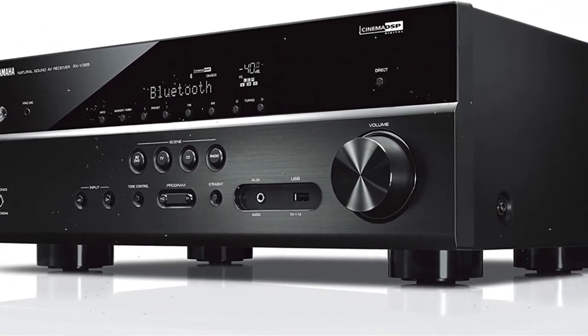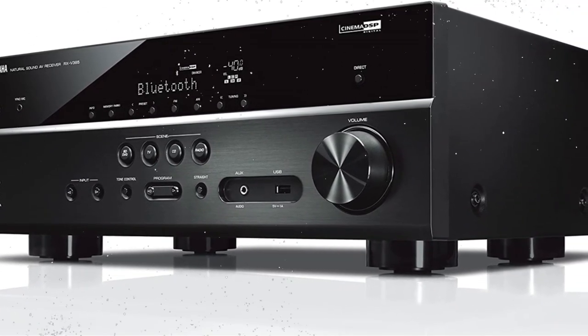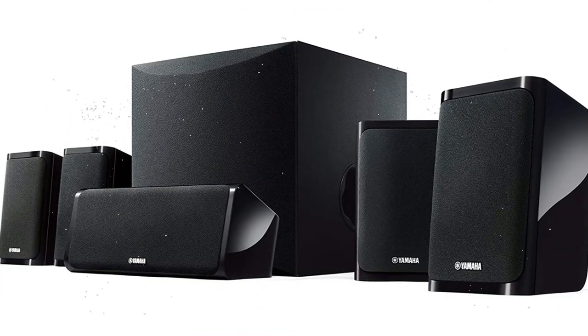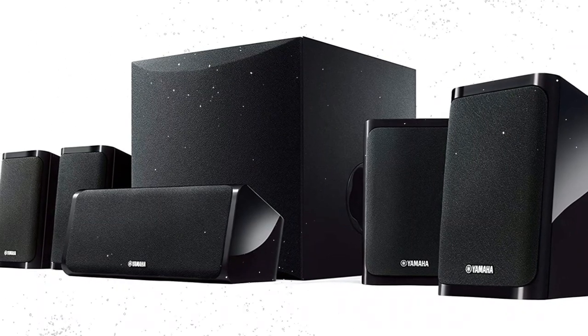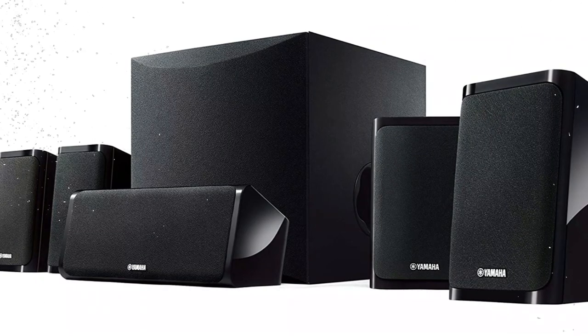In order to produce the finest sound for your environment, YPAO is designed to analyze the room's acoustics and your system before adjusting various audio parameters. Position the included microphone at your listening location and start YPAO to help deliver clear music.